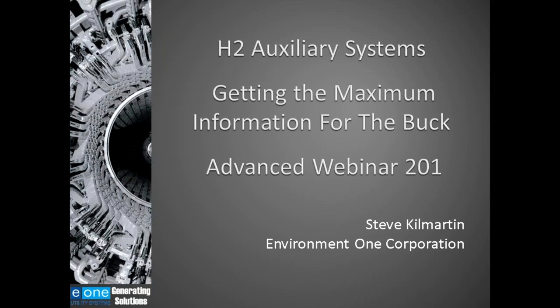Thank you, Peggy. The generator auxiliary systems include the lube oil system, the seal oil system, excitation system, stator cooling water systems for generators that have water-cooled stator windings. Sometimes the controls and monitoring could be included as an auxiliary system, and the hydrogen cooling system. This presentation will cover the hydrogen cooling system.